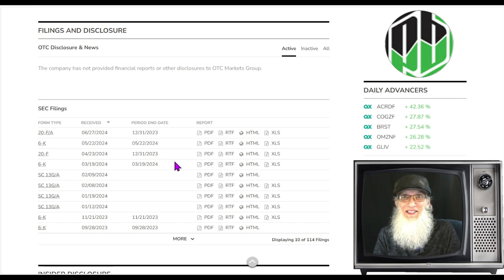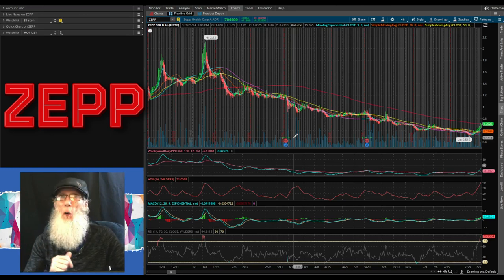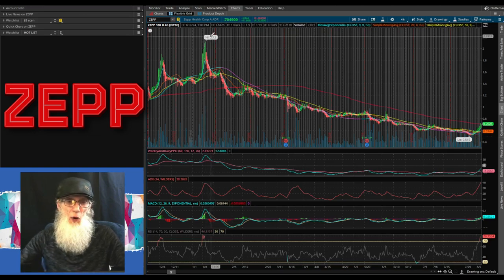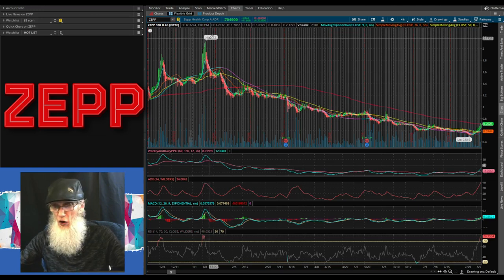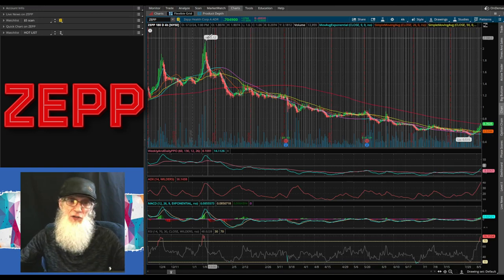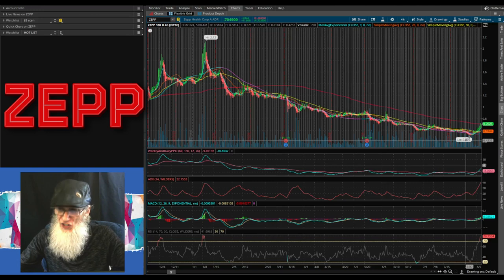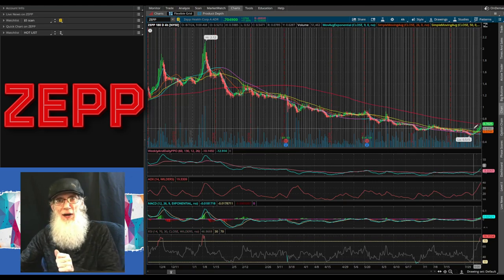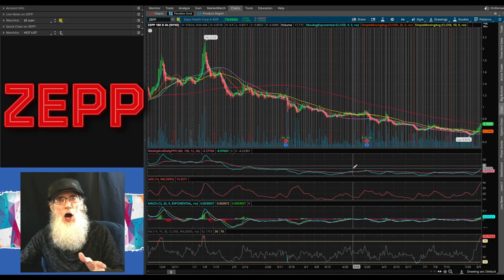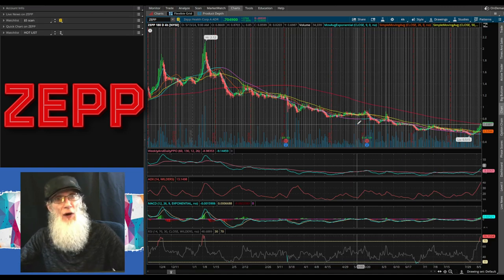Let's take a look at the chart. I'm charting ticker ZEPP on my free trading platform Thinkorswim. We've got Zepp Health Corporation opened up to a six-month four-hour view. The 52-week high bubble is at $2.12, which hit in January, and we've got a 52-week low which hit just about a week ago at just over 51 cents. After she hit that high, she went into a tailspin and has been in a downtrend until she hit that 52-week low, bounced off, and is now piercing the 200-day SMA.